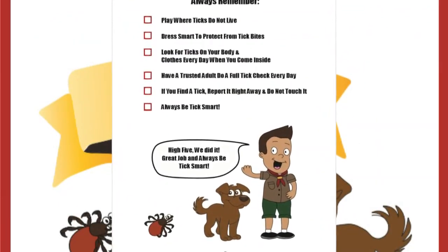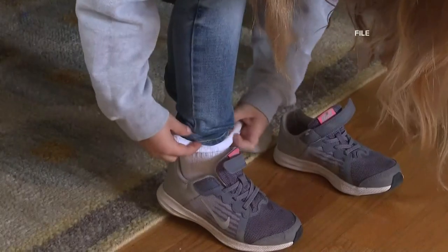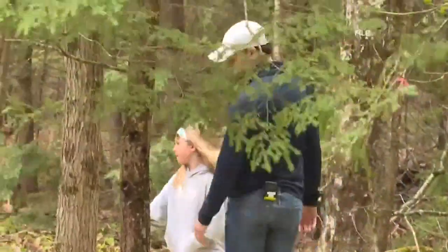So far, kids are bringing their new habits home. They really take away two messages: wearing your socks over your pants, and what's the right way and the wrong way to remove a tick — because we all know that kids love to tell their parents when they're doing something wrong. Creating important safety routines at a young age could eventually help prevent cases of Lyme and tick-borne co-infections.